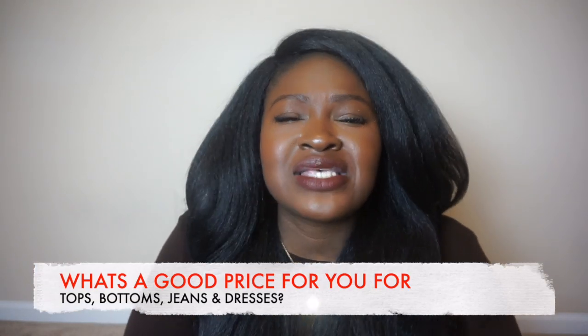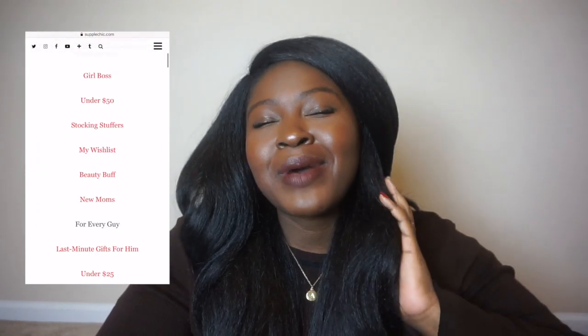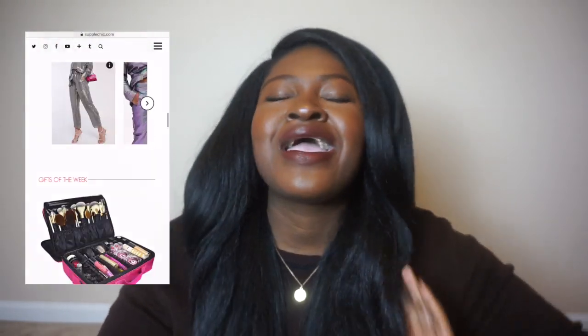Let me know in the comments below which of these pieces were your favorite. Let's continue our conversation about price points — I really want to know what you think is affordable so it will help me create better content for you. If you loved any of the pieces, links to everything will be in the description box down below. Make sure to use the code CHEECHEE10 to save yourself some coin. Make sure you're following me on Instagram and read my blog. If you liked this video, share it with a friend — don't forget to rate, comment, subscribe, and share. Until next time, stay blessed.